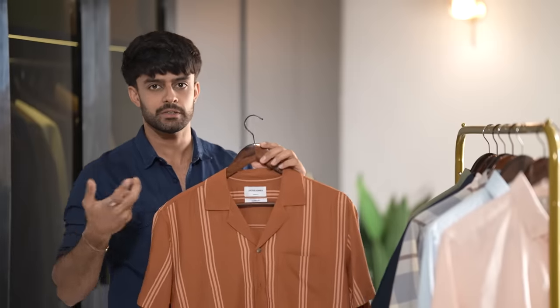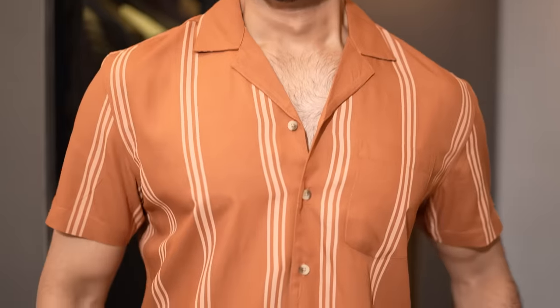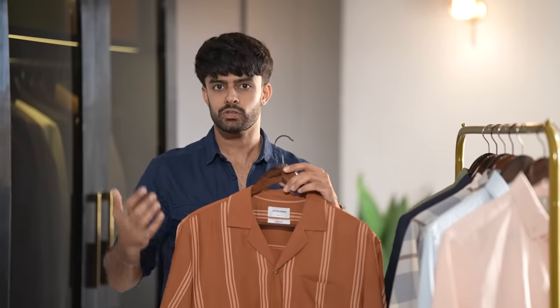Next up on my list is the Resort Shirt. Resort shirts typically have fabric that is a lot more breathable, easy, and flowy — that is also because of the fabric the brand uses. Usually you will get a camp collar in these resort shirts, and I absolutely love the fact that it has very minimal stripes. Nothing heavy, nothing fancy, not heavy prints — just makes it a little more easy to style. It has a comfort fit, definitely great especially if you are going for a vacation.